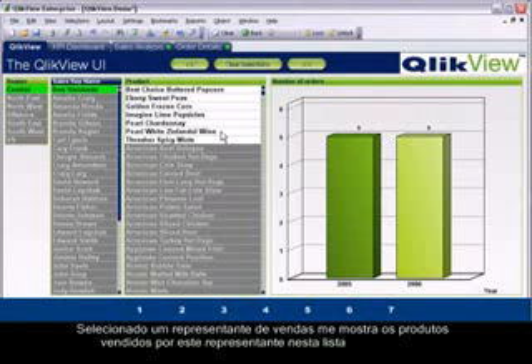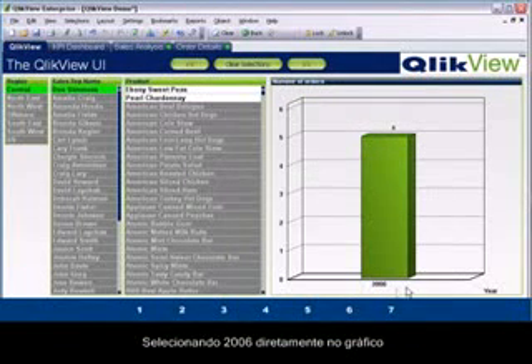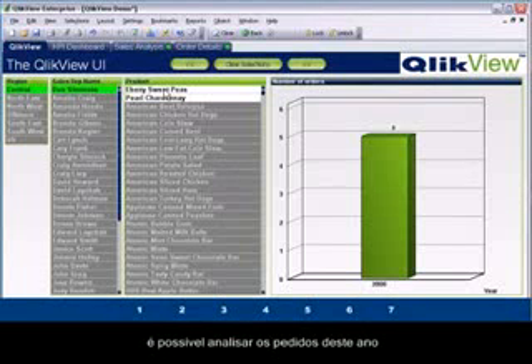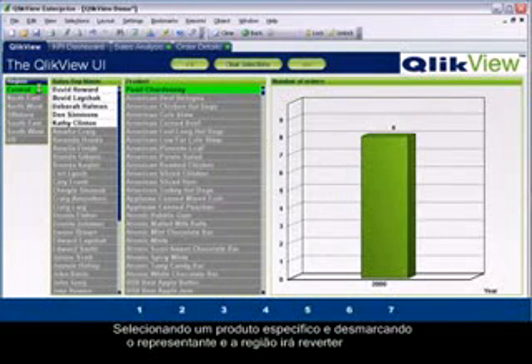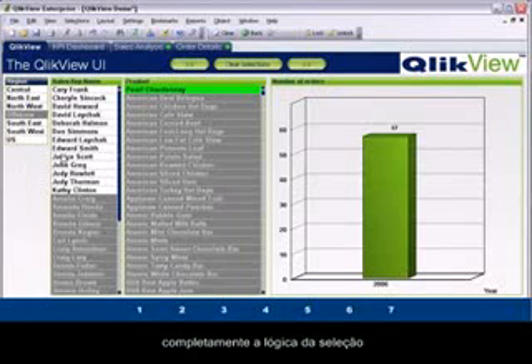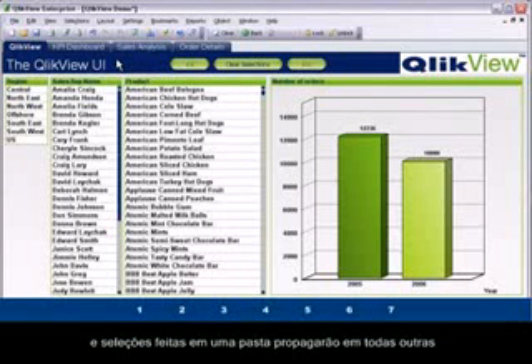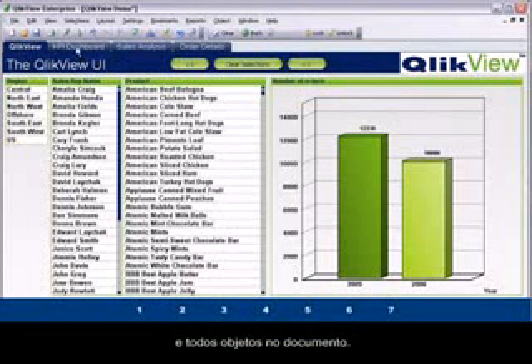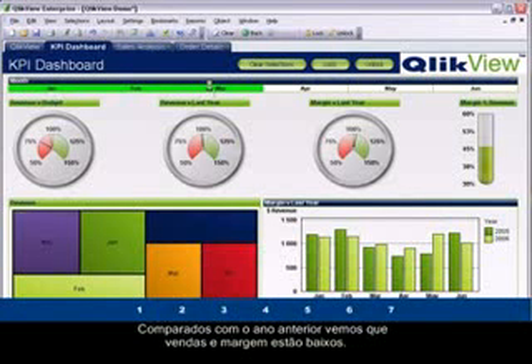Selecting a specific sales rep in this region will display the products they have sold in the list box to the right. The number of orders is summarized in the graph to the right, and selecting 2006 in the graph gives the orders for that year. QlikView is extremely flexible — selecting a specific product and deselecting the sales rep and region will completely reverse the initial query. Selections made on one sheet affect all other sheet objects on every sheet throughout the application.